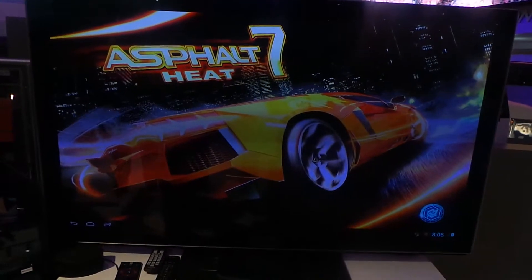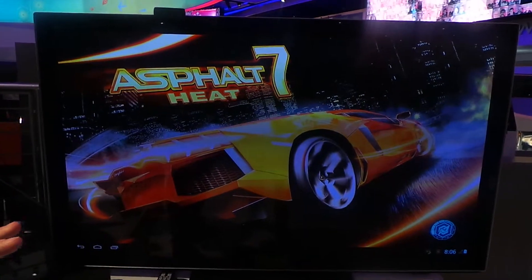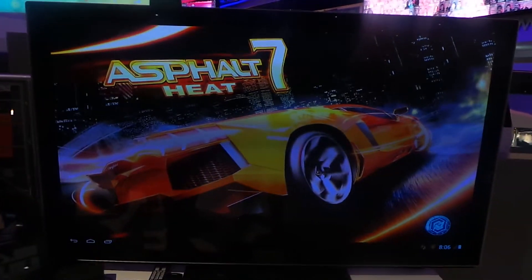All the graphics are driven by our dedicated GPU rather than the processor, which means we can take full advantage of high definition.